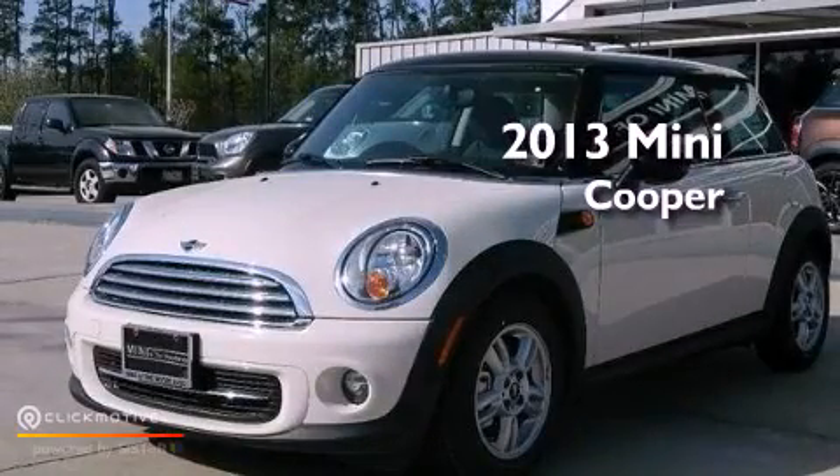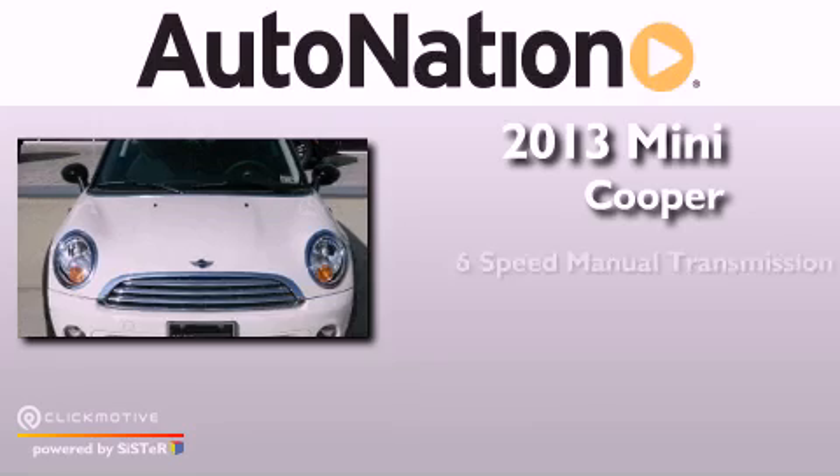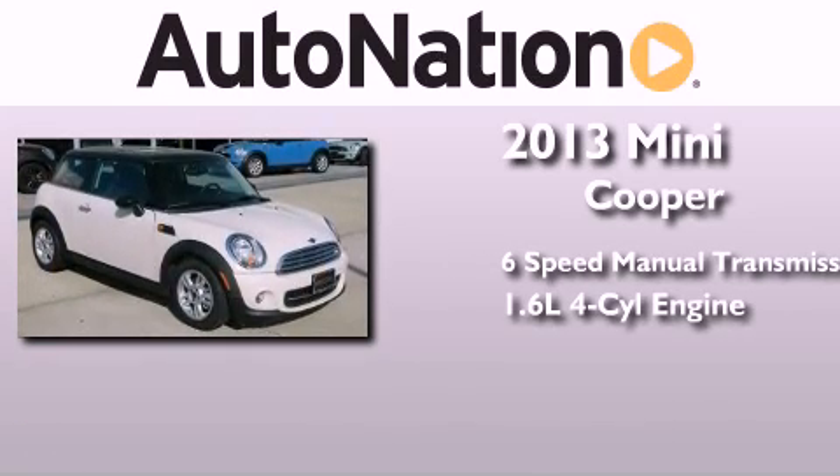This is a brand new 2013 Mini Cooper. This compact has a six-speed manual transmission and an inline four-cylinder engine.